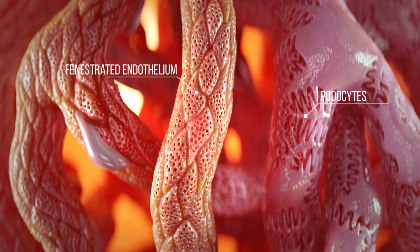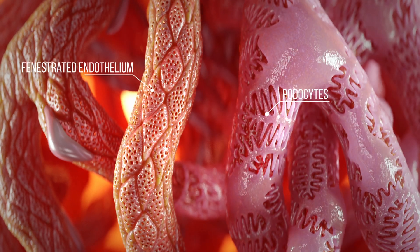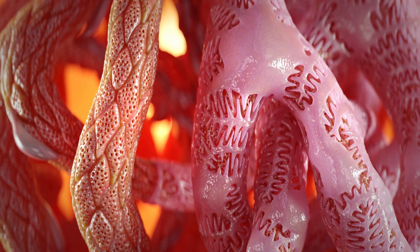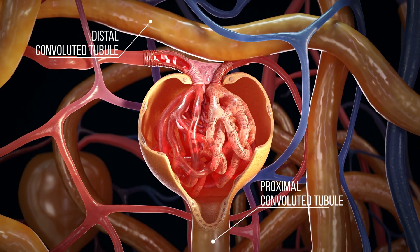Here, blood plasma is filtered to create primary urine. In the glomerulus, the endothelium has narrow openings that allow water and small solutes to pass through easily, enabling the filtration process. Podocytes, special cells, maintain the structure and act as barriers to keep large, important molecules from escaping.